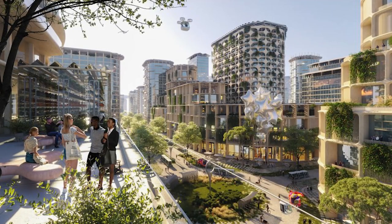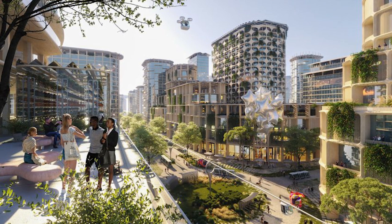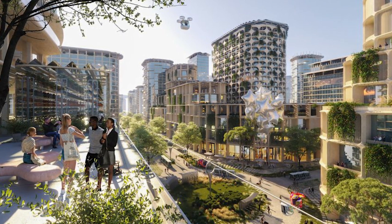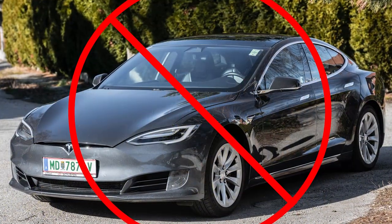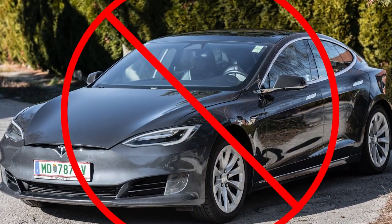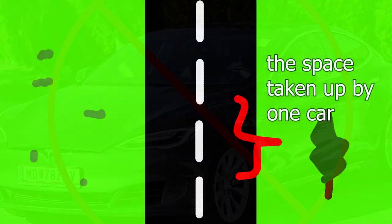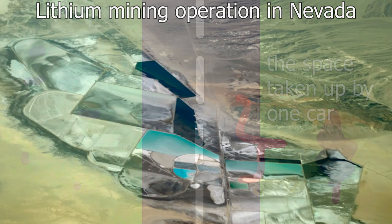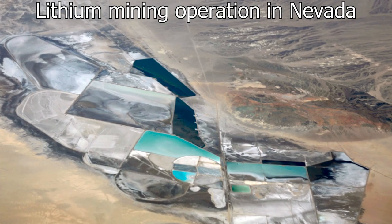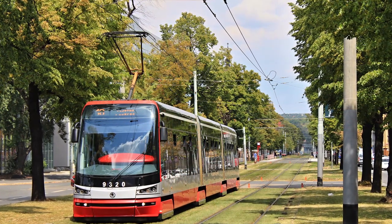When you hear the phrase 'sustainable transport,' what do you usually think of? It's usually shiny CGI renderings of a solar-punk city with electric self-driving cars whizzing through it, right? Well, electric cars won't save us — they aren't the solution. EVs won't save us because they're still cars; they waste a ton of space and making the heavy batteries is incredibly damaging for the environment. When I imagine sustainable transport, I imagine something like this.